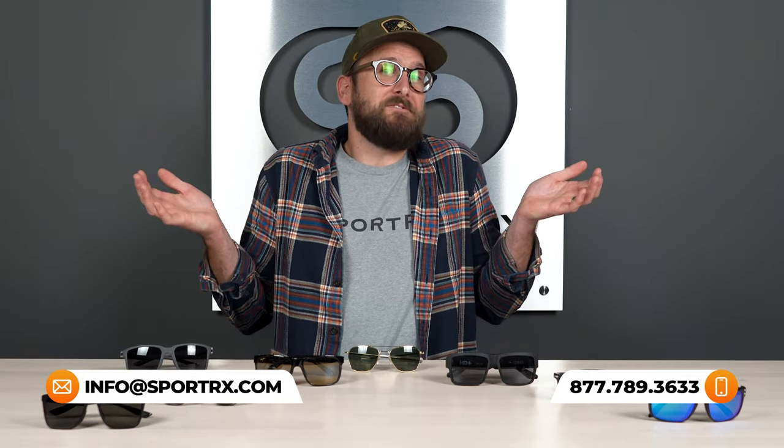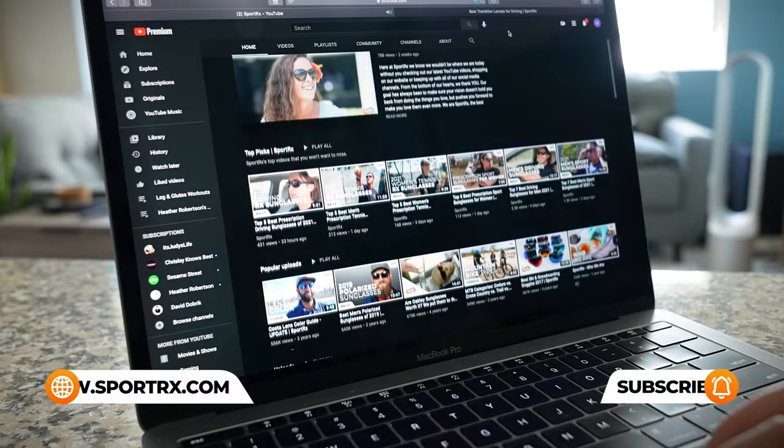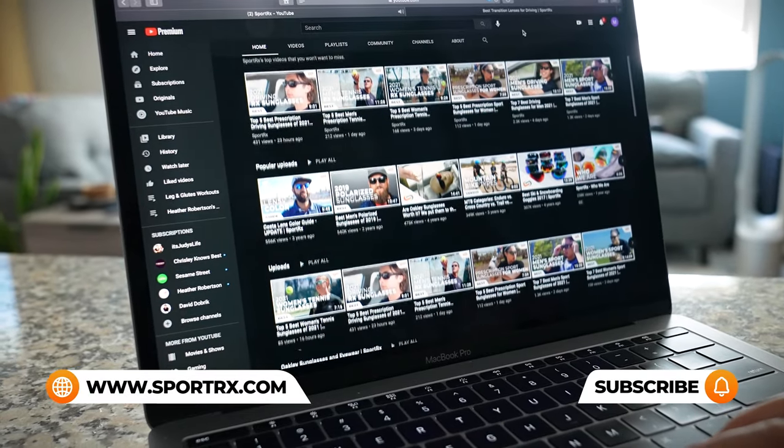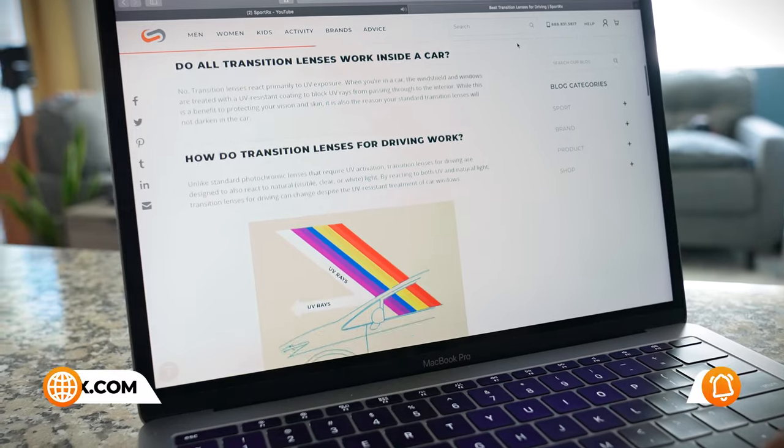If you're enjoying this content but have additional questions about men's sunglasses or prescription needs, reach out to one of our very friendly SportRx opticians — they're eagerly awaiting your call and would love to help you. For even more lists of the best men's sunglasses, we have videos and blogs, and we'll put links in the description below.